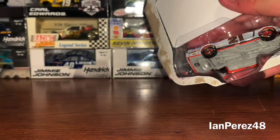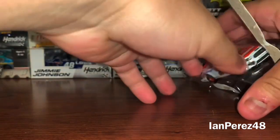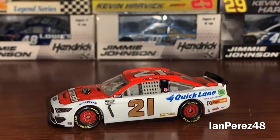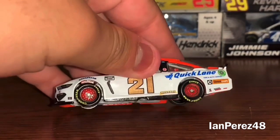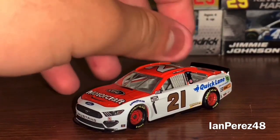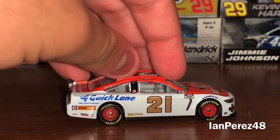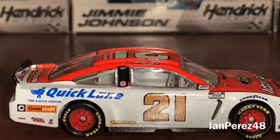There we go — one more sticker, careful. Here is Matt DiBenedetto's diecast. Of course there's the black scanning strip — I don't know why NASCAR does that for the inspection stuff. But it looks all right. Look at the number 21 — oh my lord, look at how glossy it is!